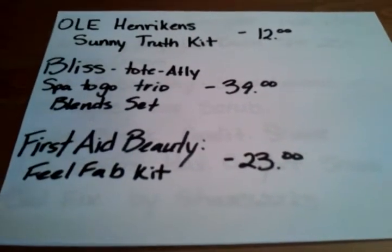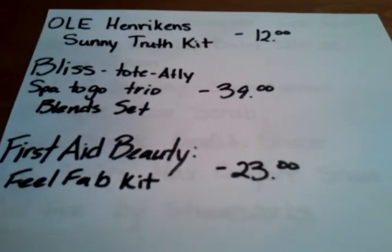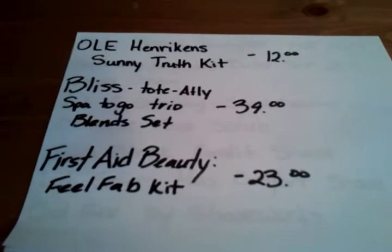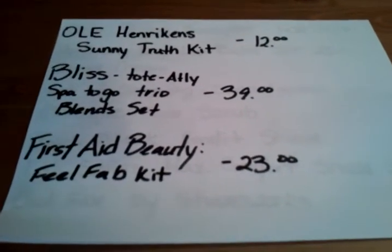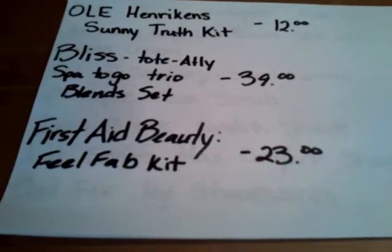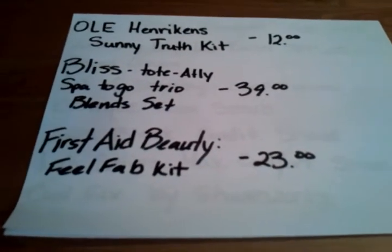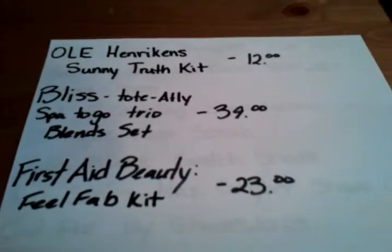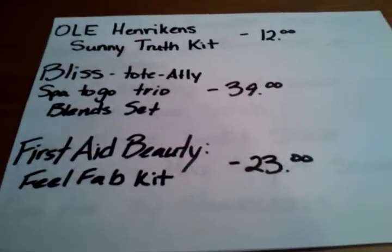Next is the First Aid Beauty Feel Fab Kit — it's $23 and has four amazing products. There's a cool lip balm and a facial cleanser that I really want to try. I'm really addicted to cleansers, and for $23 you can't go wrong. I've used First Aid Beauty before and they are really, really good products.